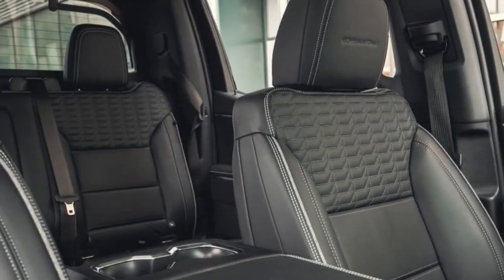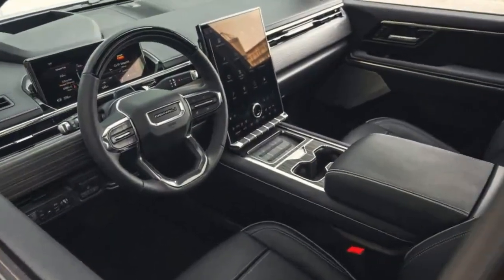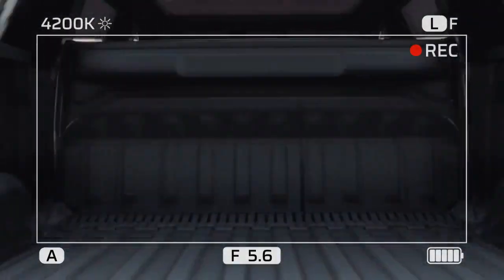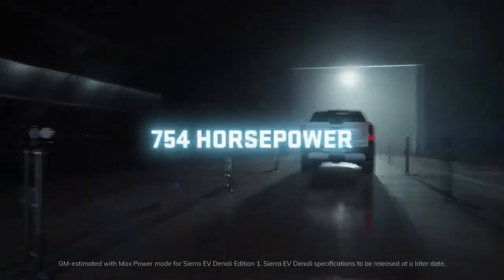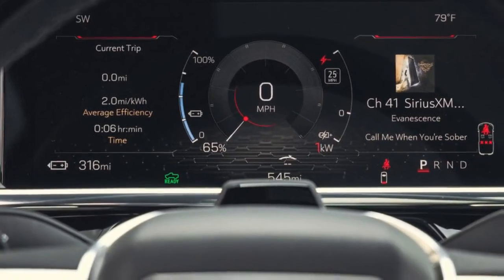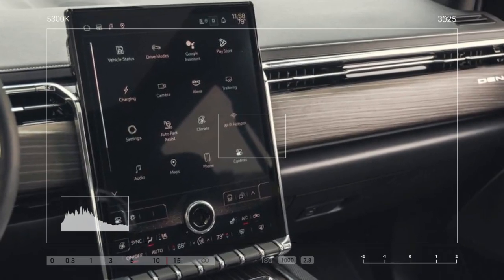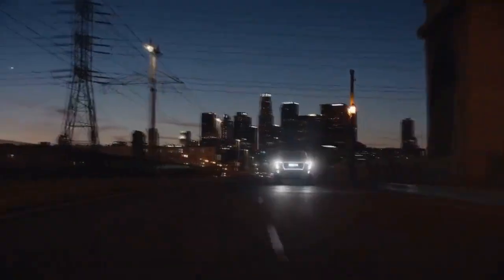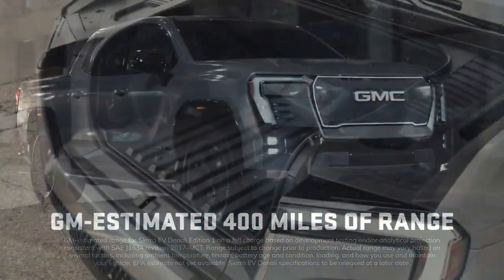Before diving deeper into what the Sierra EV offers, let's clarify how GM differentiates among its trio of electric trucks. The GMC Hummer EV pickup is the go-all-out, everything-included electric truck, packing the most power, innovative features, and sheer audacity. The Chevy Silverado is designed to be sporty, at least in appearance, with a sleek front end and angled sail panels — RST stands for Rally Sport Truck. The Sierra EV, however, leans heavily into luxury, offering the most refined and quietest cabin and avoiding flaunting its electric nature. Unlike the electric Silverado, there's no contrasting color 'E' on its badge.